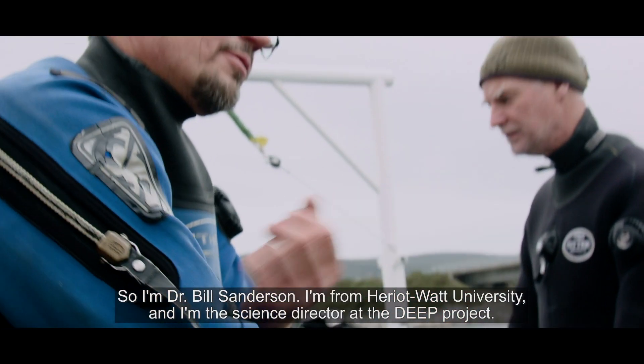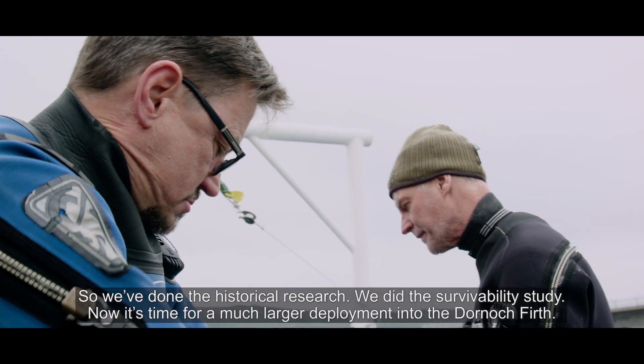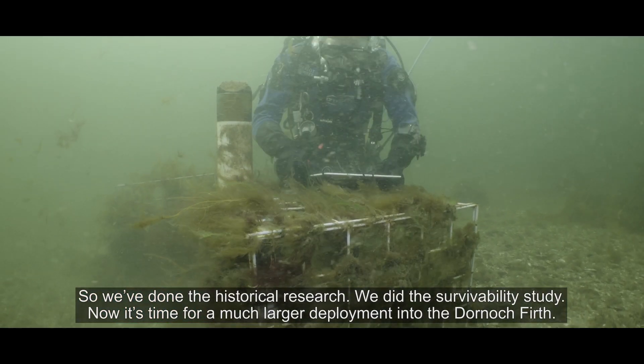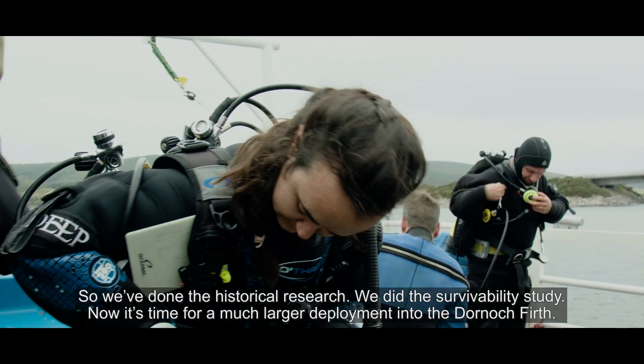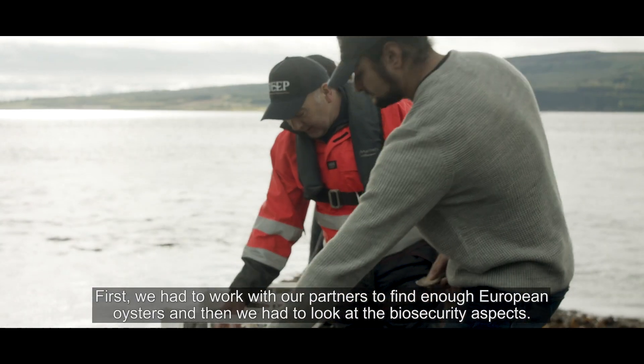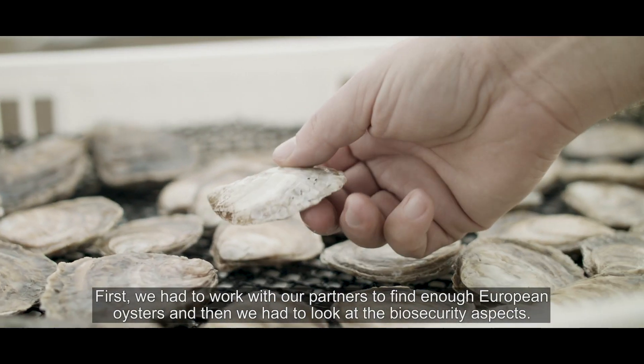I'm Dr. Bill Sanderson, from Heriot-Watt University and I'm the science director of the DEEP project. We've done the historical research, we did the survivability study and now it's time for a much larger deployment into the Dornoch Firth. First we had to work with our partners to find enough European oysters, and then we had to look at the biosecurity aspects.